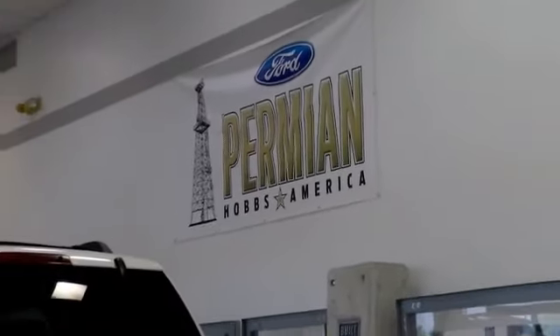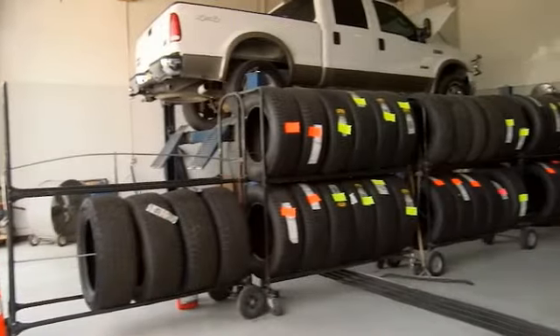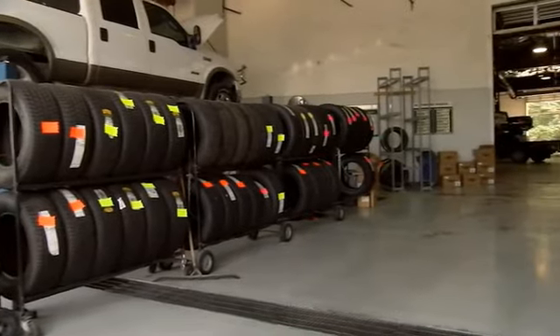Folks here at Permian Ford, we have a large selection of vehicles. We'd love for you to come out and see us. After your purchase, we give you the first free oil change. We also have tires for life, so we pride ourselves on customer service. Please come to see us.